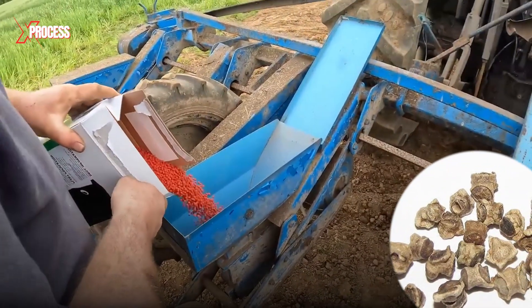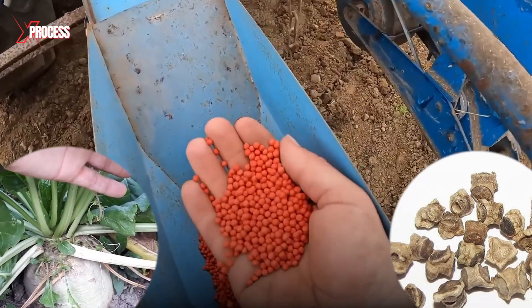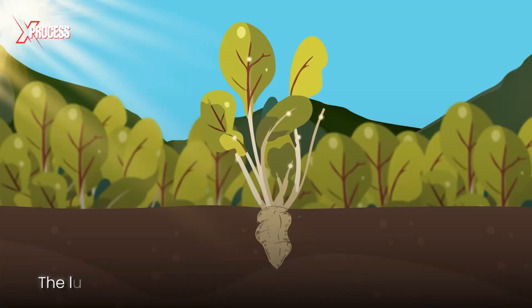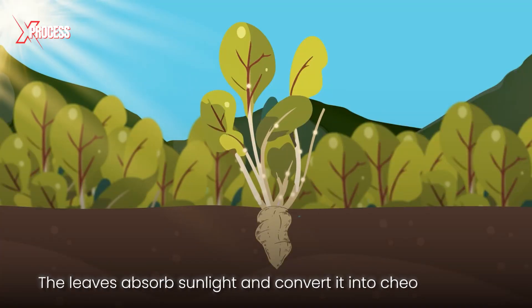Sugar beets start as seeds, nurtured to promote growth, and are sown. Eighty days later, the beets mature through photosynthesis, where the leaves absorb sunlight and convert it into chemical energy.